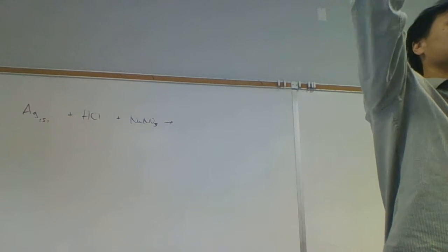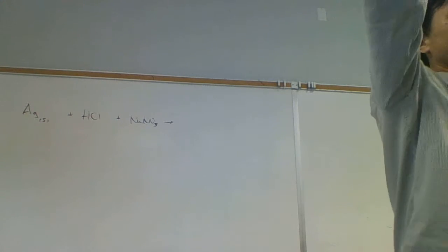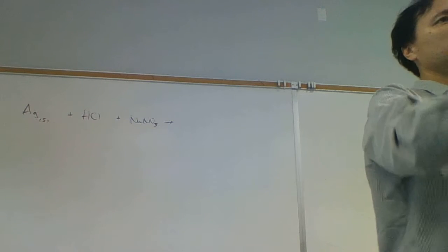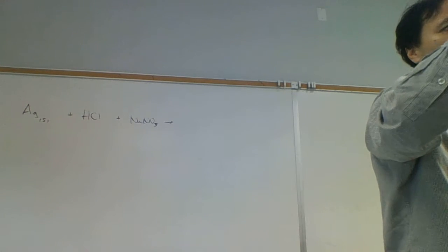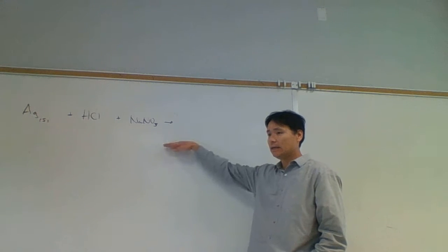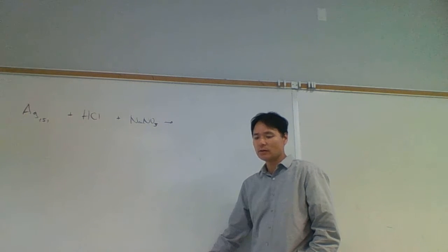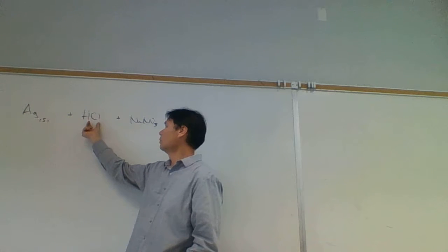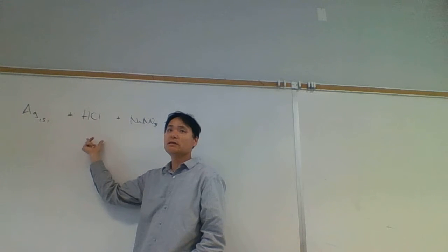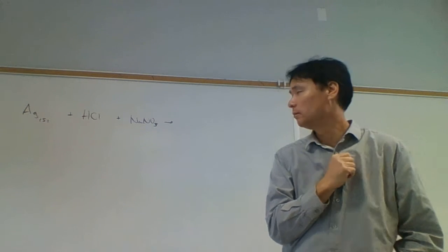Weak acids, however, are going to have different pHs. The more H+ you pluck off, the lower the pH - the more acidic. The fewer you pluck off, the higher the pH, the less acidic. For example: 0.1 molar HCl has pH 1, while 0.1 molar acetic acid has pH closer to 3 - a lot less H+ was dissociated. So weak acids have varying acidity. We don't have any double replacement.